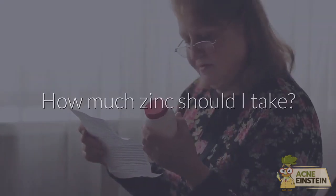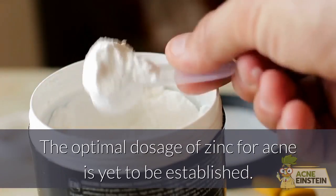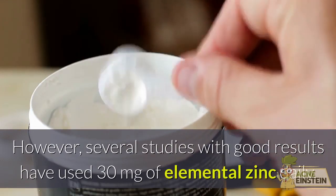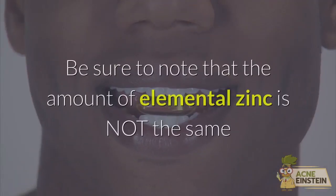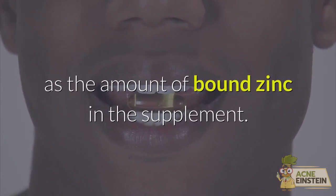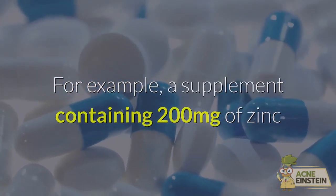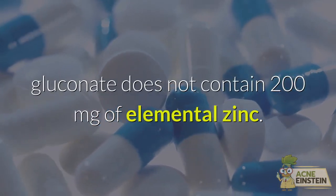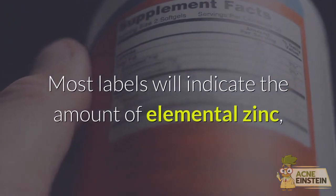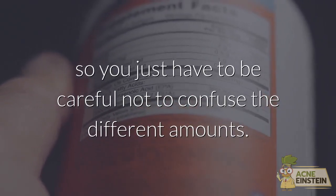How much zinc should I take? The optimal dosage of zinc for acne is yet to be established. However, several studies with good results have used 30 mg of elemental zinc daily. Be sure to note that the amount of elemental zinc is not the same as the amount of bound zinc in the supplement. For example, a supplement containing 200 mg of zinc gluconate does not contain 200 mg of elemental zinc. Most labels will indicate the amount of elemental zinc, so you just have to be careful not to confuse the different amounts.